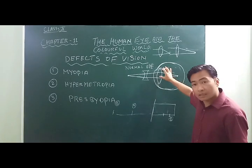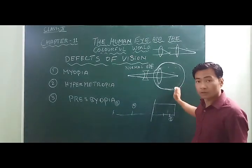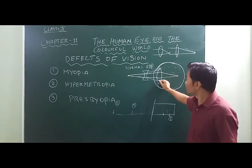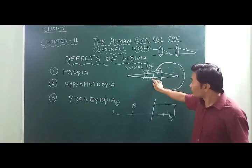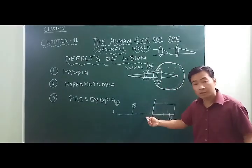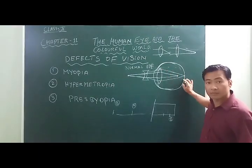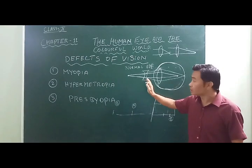The concave lens diverges the light rays coming toward the eye and increases the area of convergence. Since the light rays are converged from a greater area, they are able to focus on the retina. In this way, myopia can be corrected by using a concave or diverging lens with suitable power.